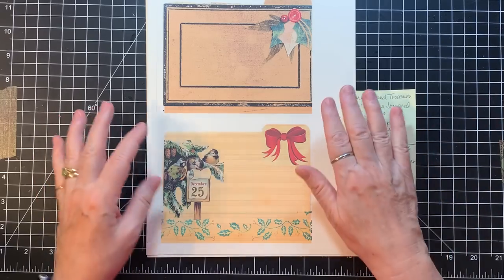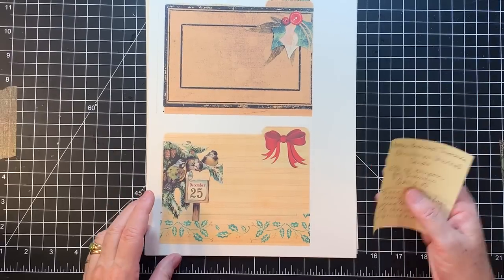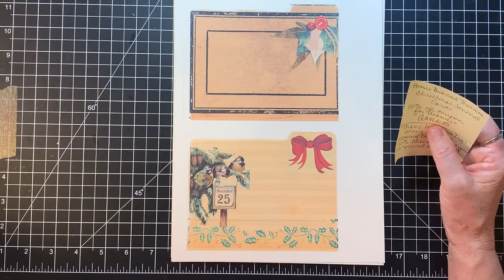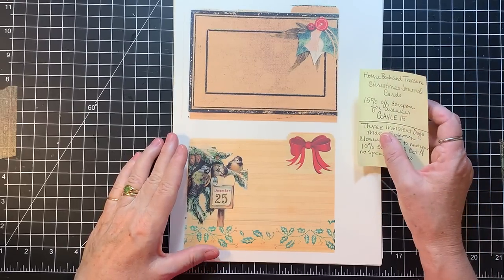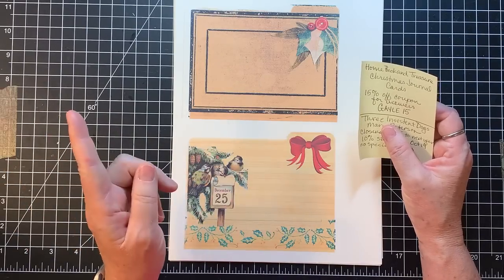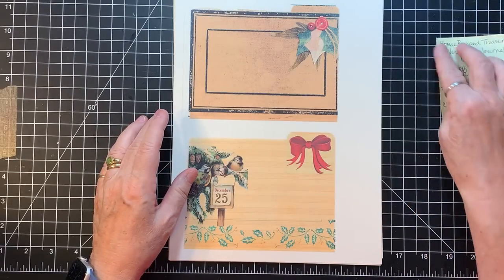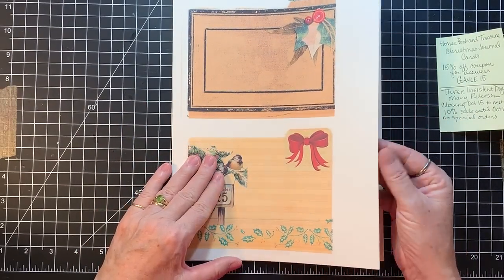First of all, I wanted to start with Etsy stores. Crystal at Homebook and Treasure sent me these wonderful little Christmas journal cards, and she is offering a 15% off coupon for my viewers. It is all capitals GAYLE15 — G-A-Y-L-E-15. So for 15% off at Homebook and Treasure, you can go over and enter that coupon code at checkout.